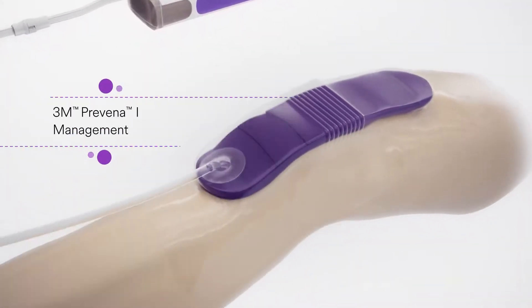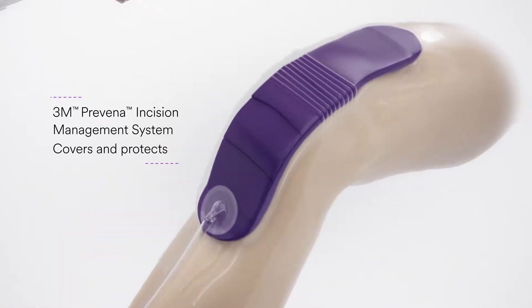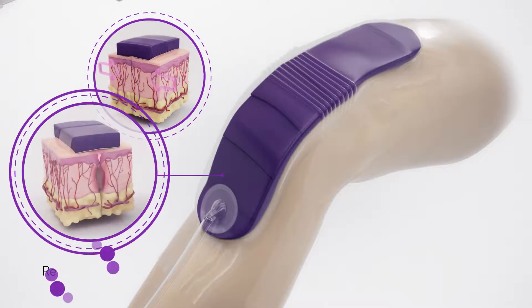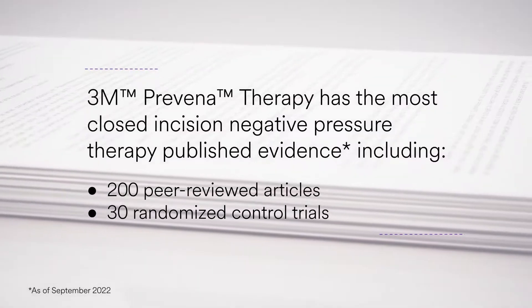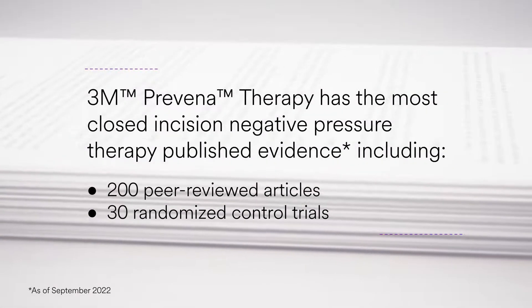The Praveena Incision Management System is an innovative therapy that covers and protects surgical incisions, holds incision edges together, and removes fluid and infectious material. Praveena therapy has the most published clinical evidence of any negative pressure incision management system currently on the market, including 200 peer-reviewed articles and 30 randomized control trials.